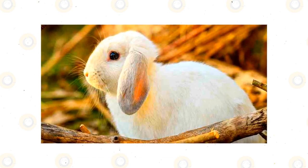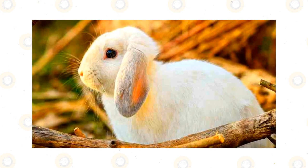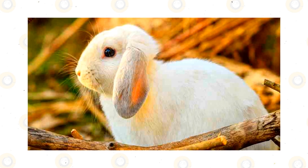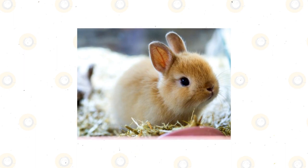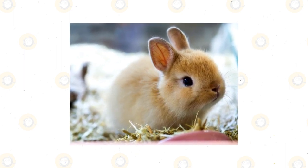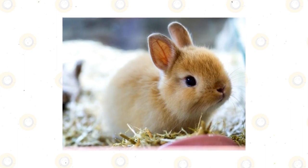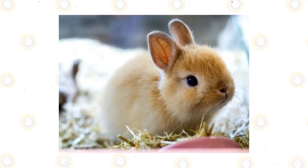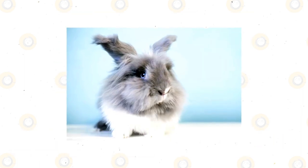Holland lop or Netherland dwarf bunnies are great if you're a first-time rabbit owner or have children who would like to learn about the responsibility of caring for a pet. These breeds are also ideal if you live in an apartment with limited space or don't have much time or energy to devote to rabbit care. Holland lops and Netherland dwarfs are both smaller than other breeds, making them perfect for families with limited living space.